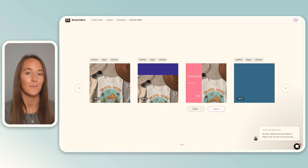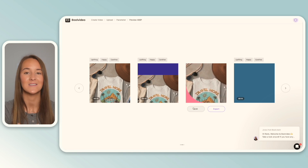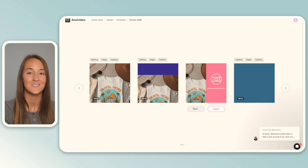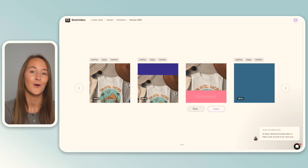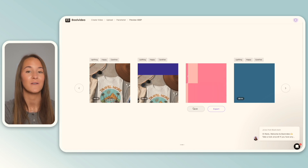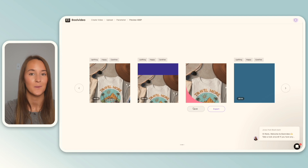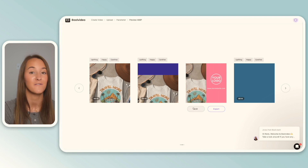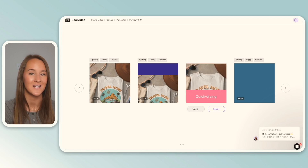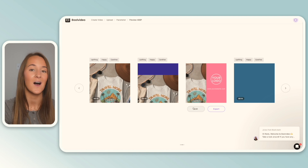When an Etsy customer is shopping on Etsy and scrolling through the search results, if they hover over any particular listing and it has a listing video, this is what they're going to see. So if you're able to not only showcase the product but also talk about some of the features and benefits of your specific product, that is something that is going to give more information to the customer and ultimately help with conversions and increase your conversion rate.